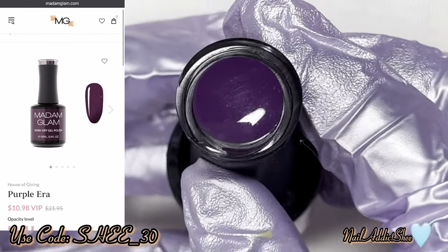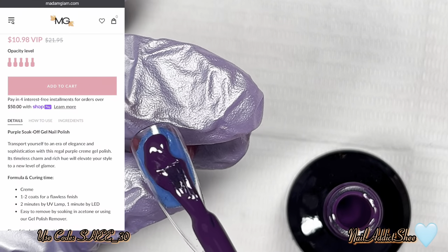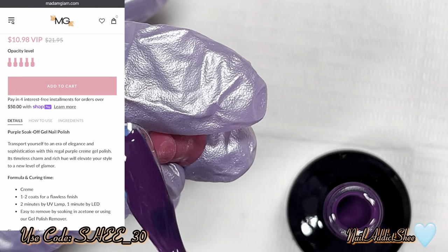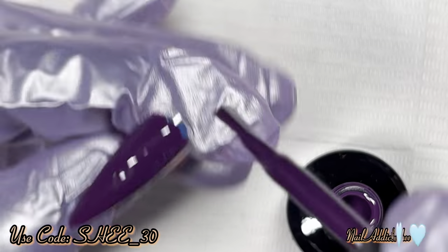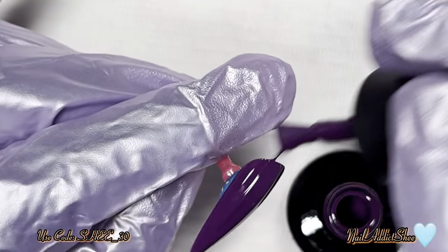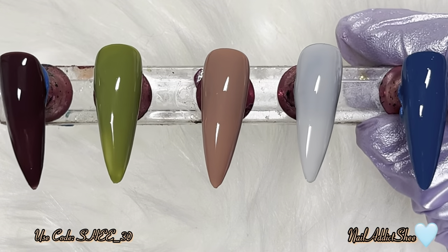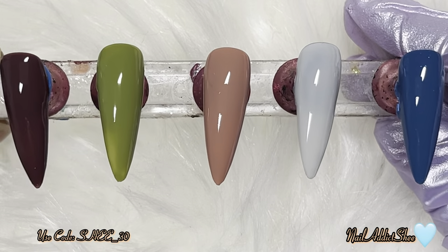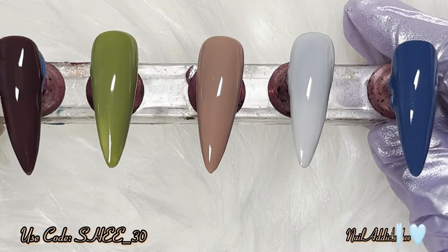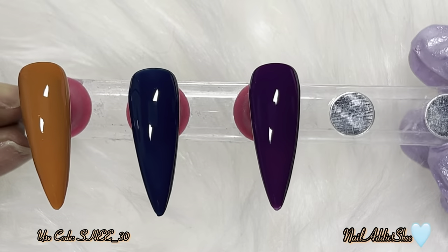The last shade is Purple Era, which is a purple soak-off gel. It transports you to an era of elegance and sophistication with this regal purple cream gel — its timeless charm and rich hue will elevate your style to a new level of glamour. It's really nice; I typically don't go for darker purples but this is pretty. One of the best things about Madam Glam is they're vegan, cruelty-free, and hema-free — a very safe, natural product. Everything linked below with my discount code.